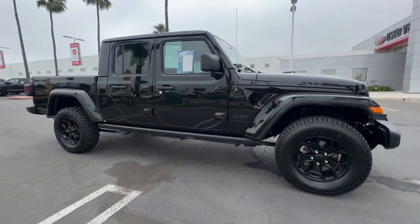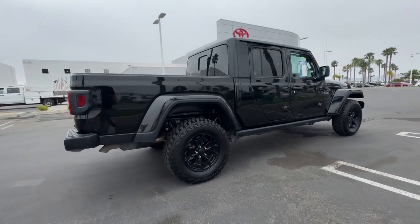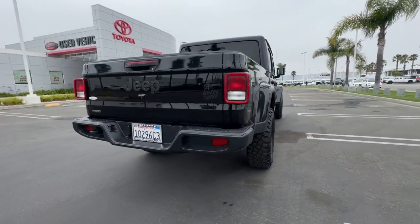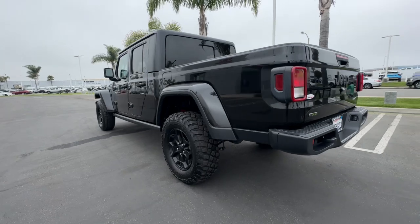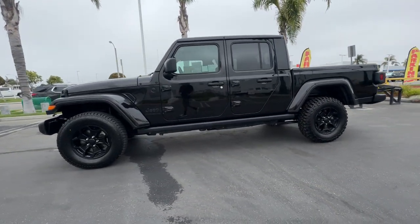Enjoy the view of this 2021 Jeep Gladiator. With less than 60,000 miles on the odometer, this vehicle stands out from the rest. Take undeniable style and capability with you on every adventure in this rugged Gladiator.